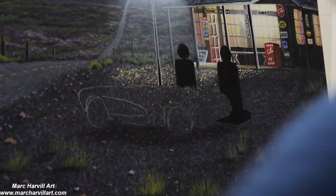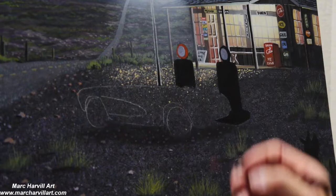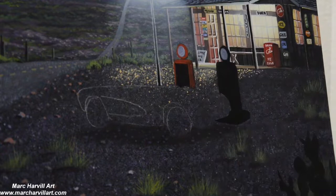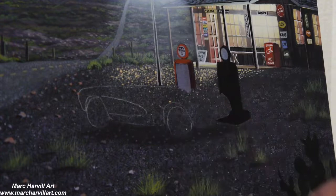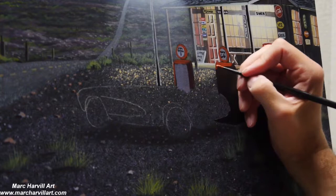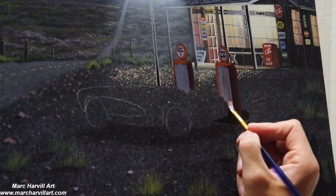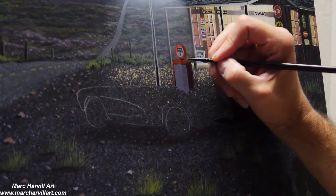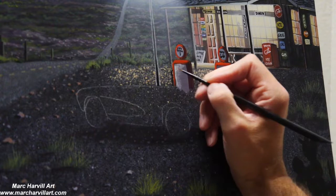Blocking in the gas pumps with charcoal black to keep the theme very dark and make it look old. As I layer paint on top using very transparent colors, the dark underpainting shows through, giving that illusion of age. Using light bluish gray for the white sections on the pumps, keeping colors muted since they're facing away from the light source.